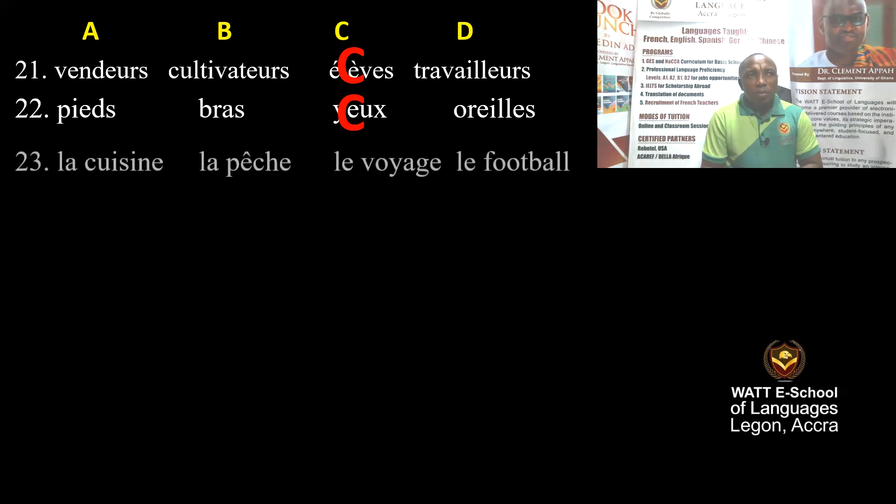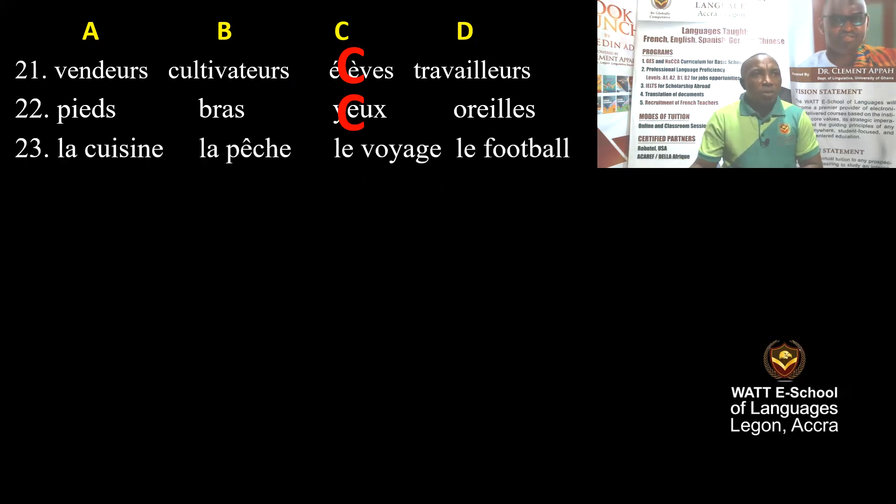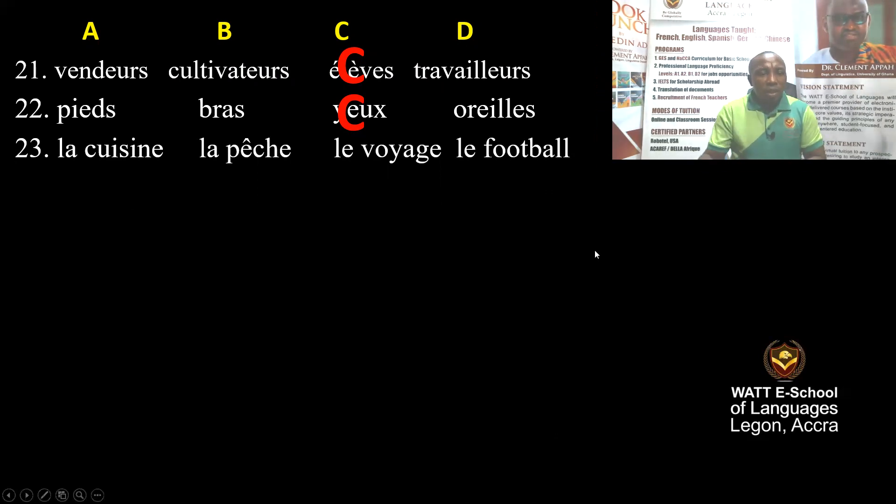Question 23: La cuisine, la pêche, le voyage, le football. La cuisine means kitchen, la pêche means fishing, le voyage means journey, le football means football. So which one is correct? Football is correct.